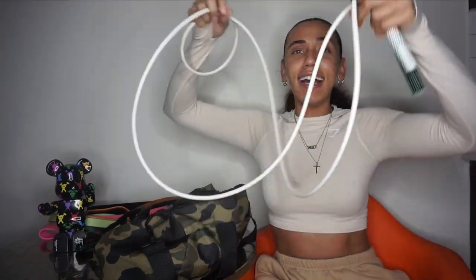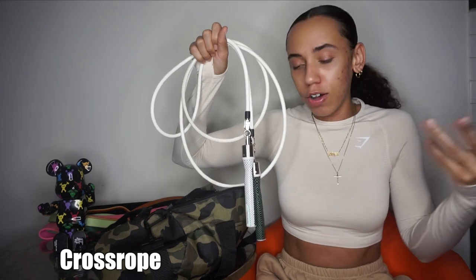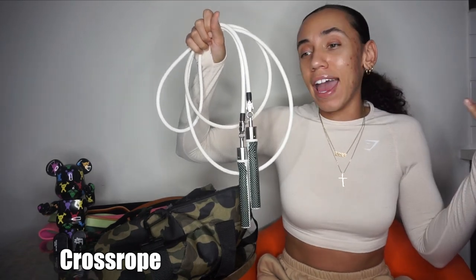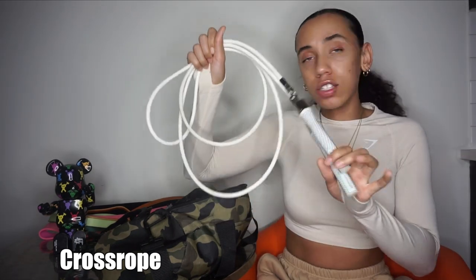Y'all know how I feel about this — it's the Cross Ropes. I carry this with me every time I go to the gym, because you never know. It's the perfect warm-up, the perfect way to add a little cardio explosiveness to the workout. I can't rave about these enough. They've been a game changer in my life from the moment I got them — I can never go back to just using a regular jump rope.